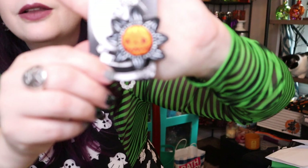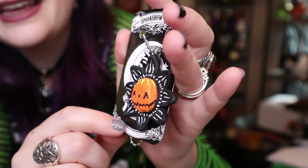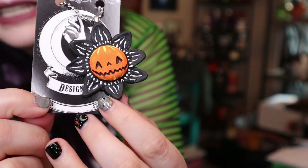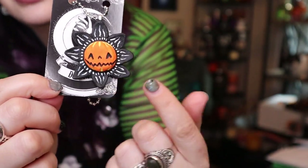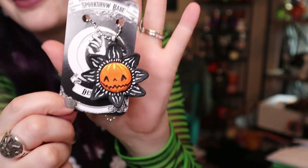This one is from Spookshow Babe Designs — I found them on Instagram while searching for cute spooky jewelry. Let me take it out of the plastic so you can really see it. Look at this freaking necklace! I think it's clay. The face on this is amazing — she had it in two different colors: orange with a black face, and orange face with a black flower. I got this one, but they're all adorable and she has lots of different items in her shop.